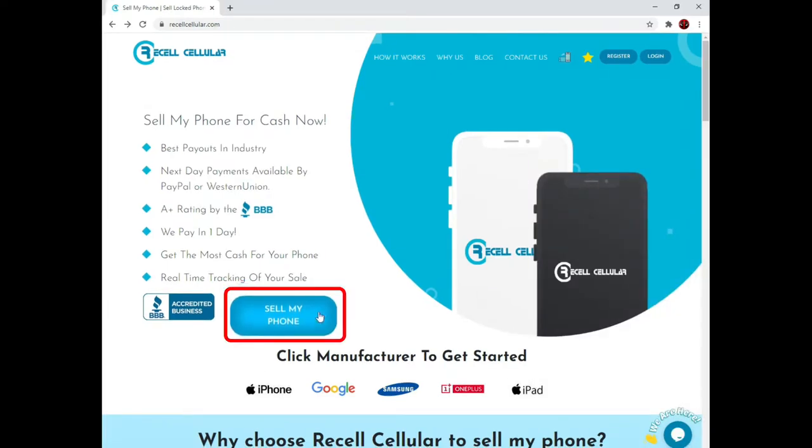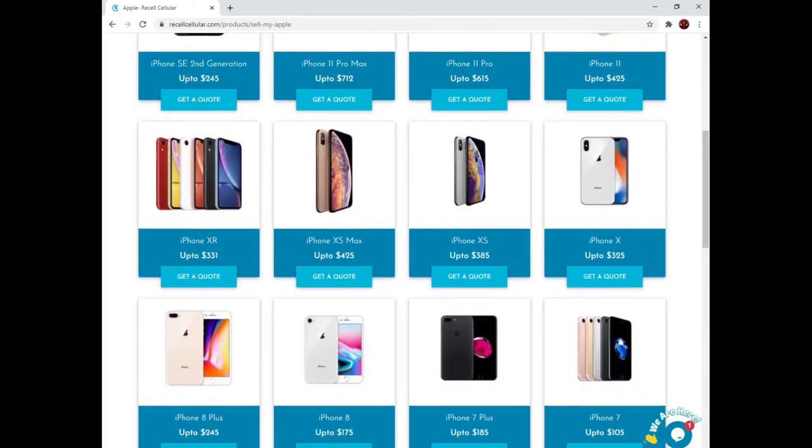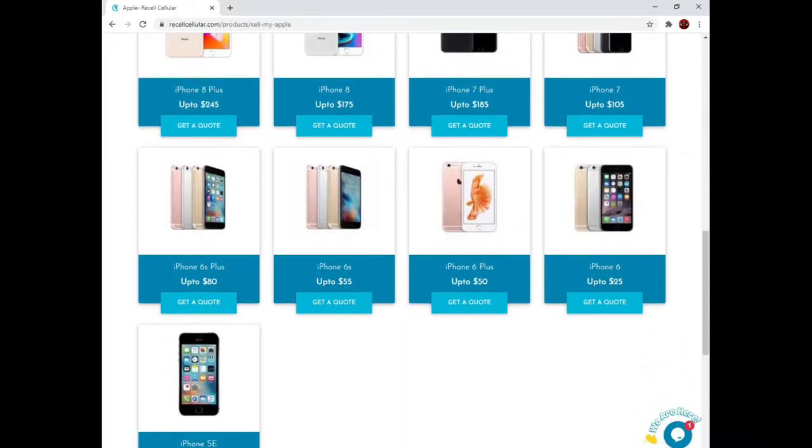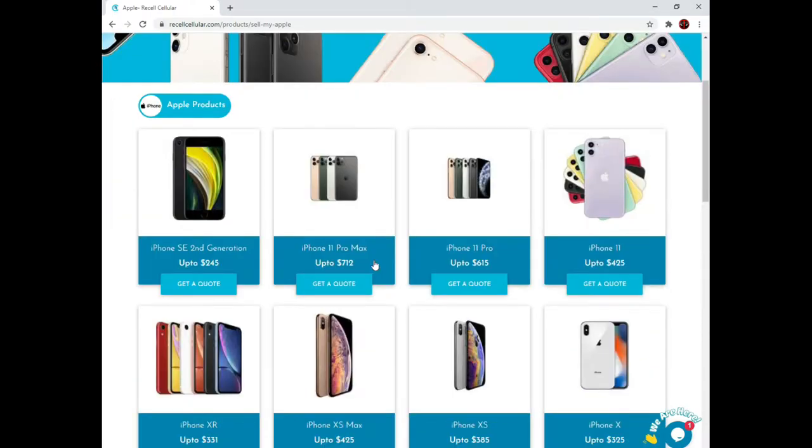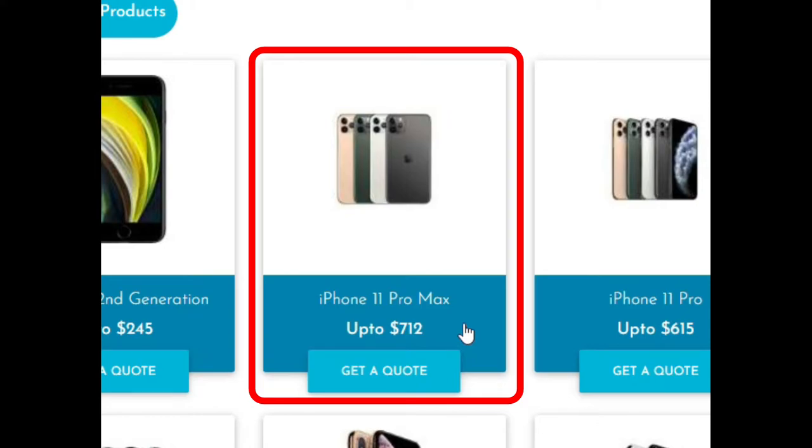To get started you can click here to sell or choose your manufacturer. We buy phones from Apple, Google, Samsung and OnePlus. You can also sell your iPads here. For this demonstration, I'll sell an iPhone. On the iPhone product page, you can see all the models that we buy as well as the maximum payout you can receive per model. Today I'll sell an iPhone 11 Pro Max.